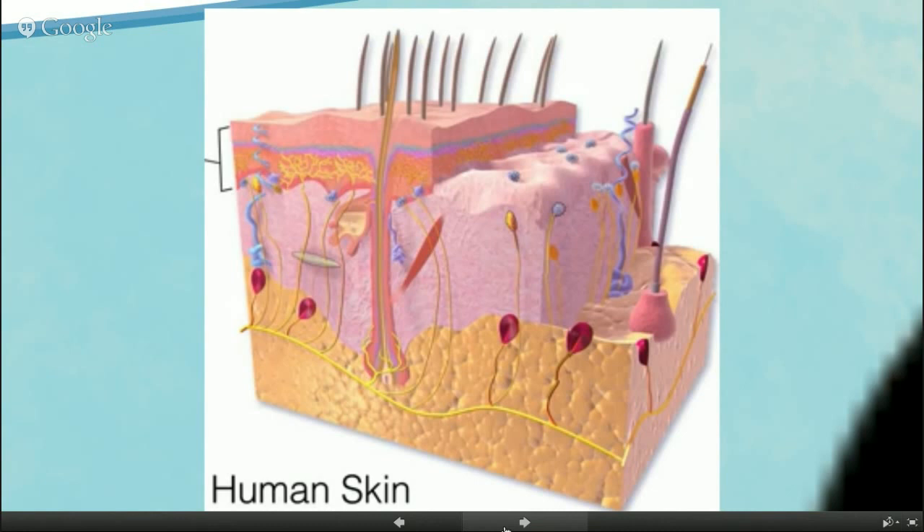The bottom layer is called the subcutaneous fat. The little yellow line running through all the skin layers is actually the nerve. Your hair is actually an extension of your nervous system — that's why when you pluck your eyebrows or pull a hair out, it hurts so much, because you're pulling on the nerves. All those little nerve endings sit under the top layer of the skin in the epidermis. When we graze ourselves or get a paper cut, that's what hurts — tiny little nerve endings.